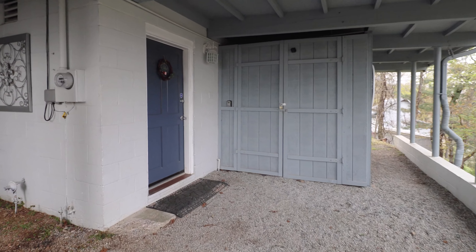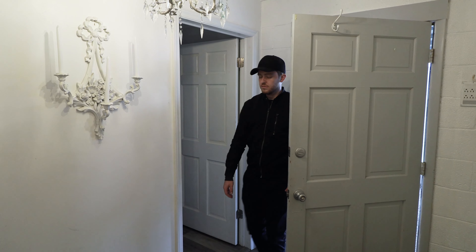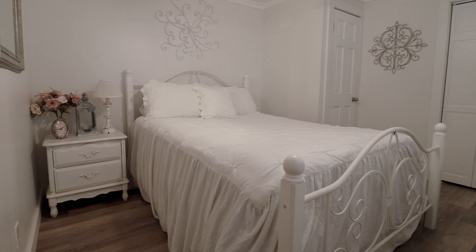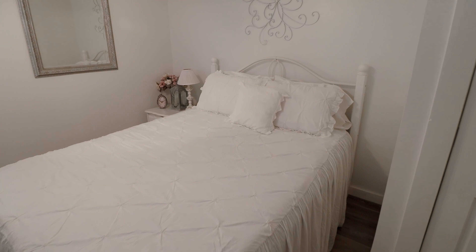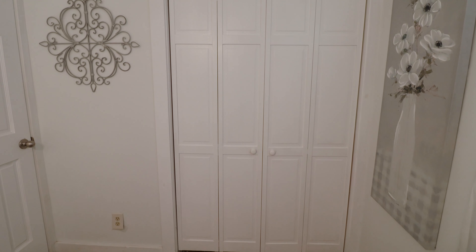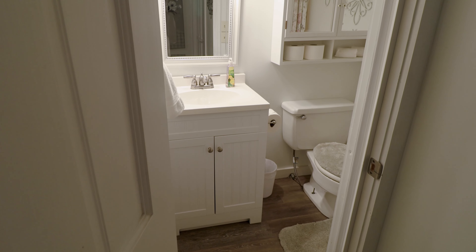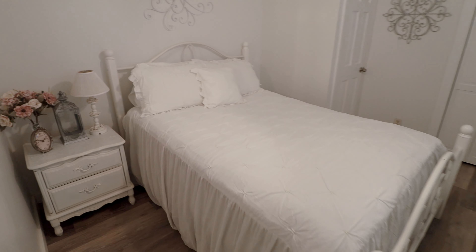That wraps up the exterior, so we'll now head through this blue door to go inside. Coming into the entry hall, the first room we'll explore is right next to me — this is bedroom number one of three. You'll notice very quickly throughout the entire home there is a lot of white and neutral colors. Next to the bed is a nightstand with some nice decorations, flowers, and a lamp. There's a large closet against one wall and some storage space. Directly connected to the bedroom is a small bathroom — not a ton of square footage, but it has everything you need. Overall, I found this bedroom to be quite comfortable.